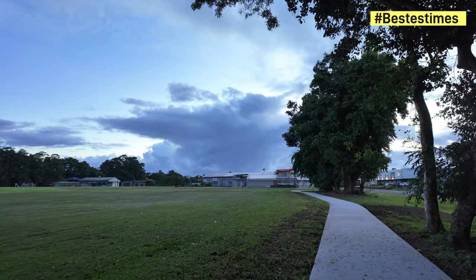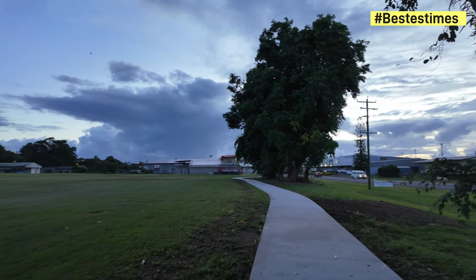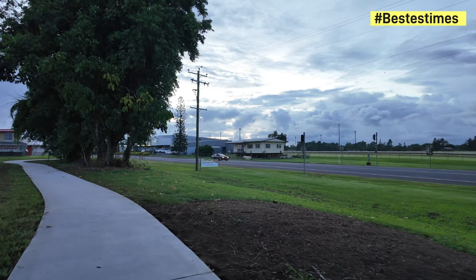Definitely check out the update video — part one, part two that I'll do of this area — where you'll see this house as the thumbnail, the one next to the PCYC. It's getting brighter, so.